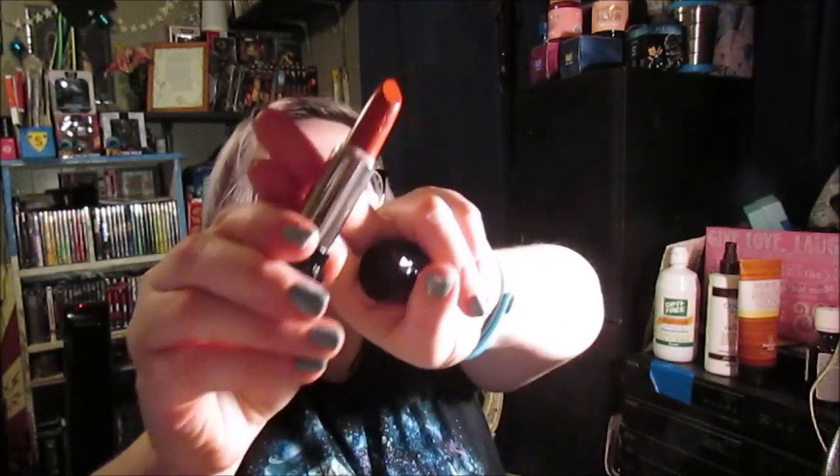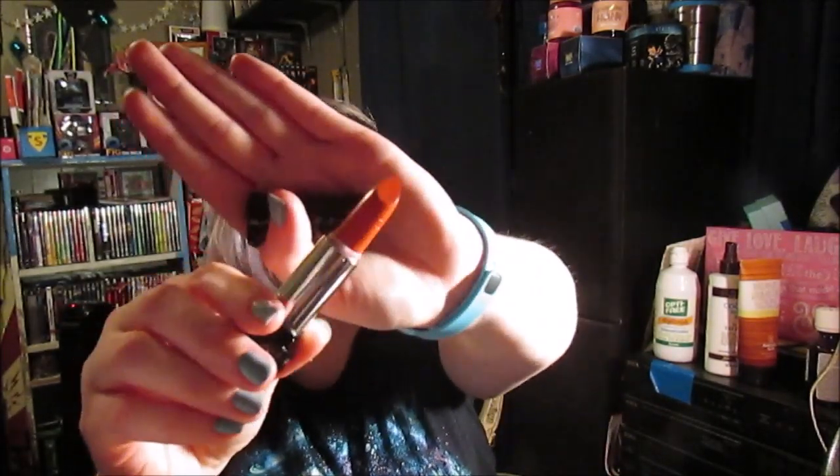And then I have — what's her name — Kat Von D lipstick in the shade La Femme. Oh, it looks so pretty. I love the stamp, I hope it picks it up. And then I have another Kat Von D in the shade Coven.